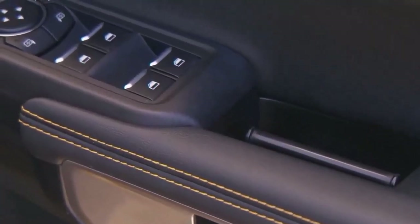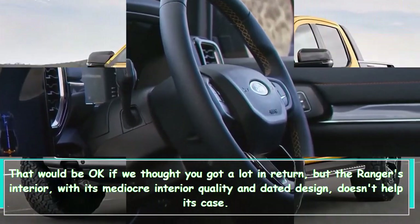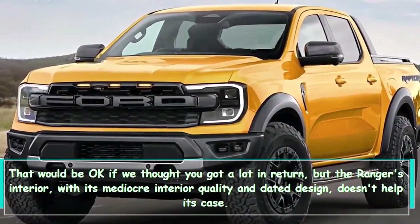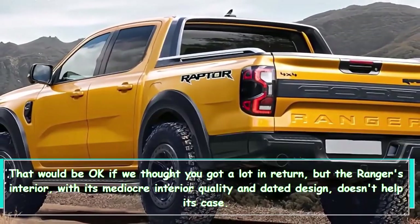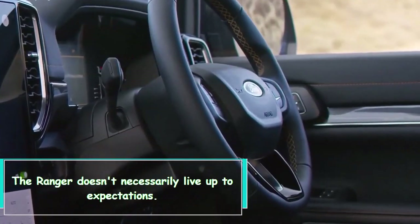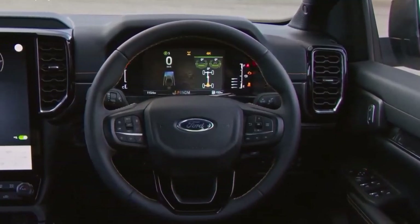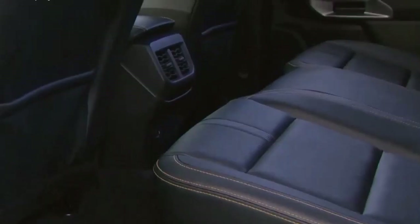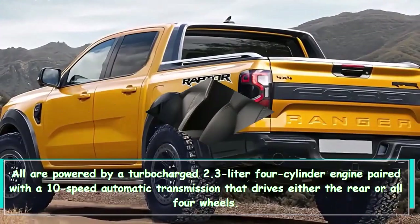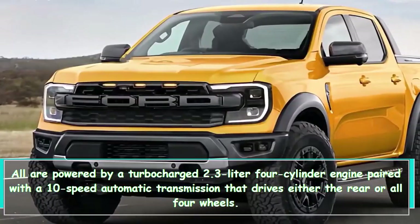The Ranger can end up getting a little expensive if you want a reasonably well-equipped model. That would be okay if you got a lot in return, but the Ranger's mediocre interior quality and dated design don't help its case. The Ranger doesn't necessarily live up to expectations.